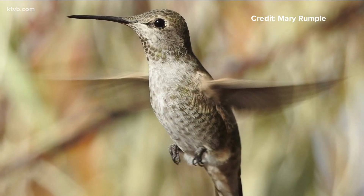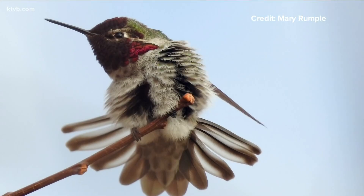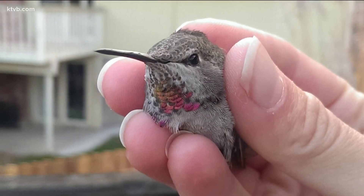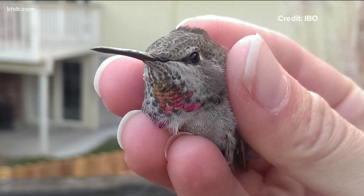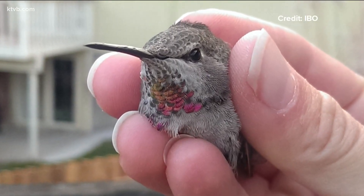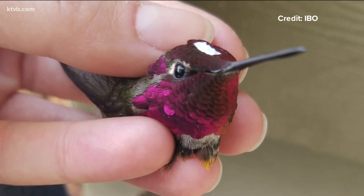The Intermountain Bird Observatory is trying to figure out why they can survive these cold months and why they choose Idaho as their home. IBO's work began in 2015 when there were only about 20 reported sightings of Anna's hummingbirds in the winter. This winter, they've had more than 150 reports.